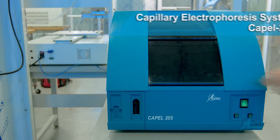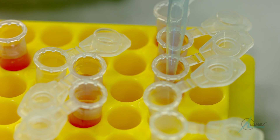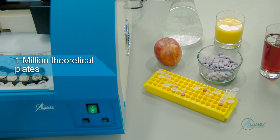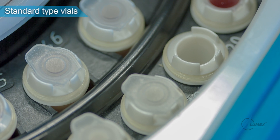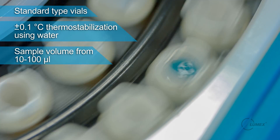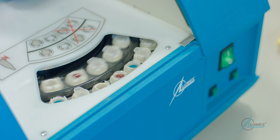CAPEL-205 Capillary Electrophoresis System provides unique separation power for quantitative and qualitative analysis of water, beverages, soil, food, agricultural products, and biological samples. This instrument reduces running costs significantly as a result of low reagent and sample consumption, cost-efficient consumables, and the use of open-source kits.